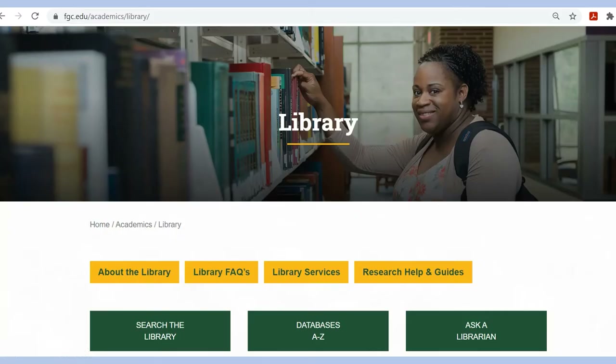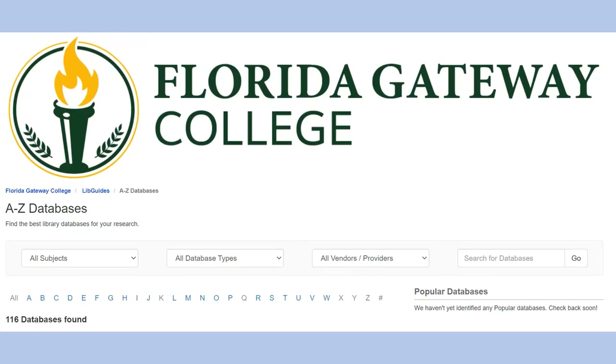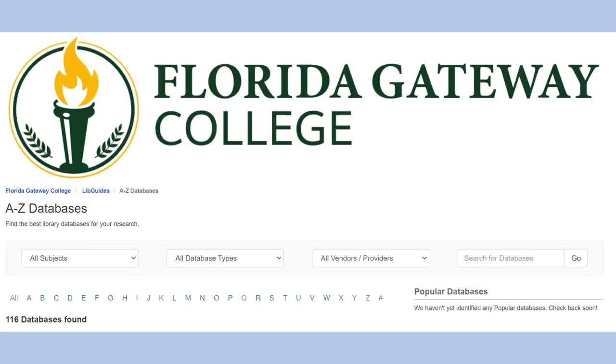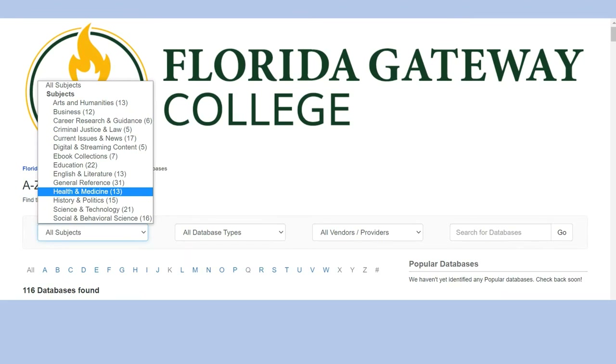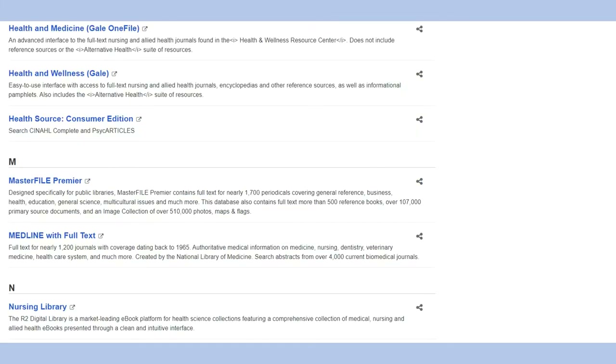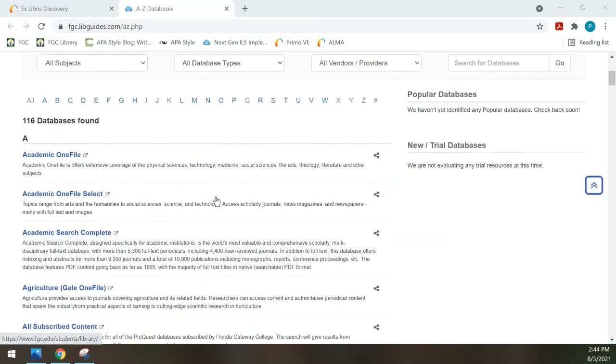Searching in the library catalog is one way to find information, but you can also go directly to specific databases. Either from the library website or at the top of the catalog, click Databases A to Z to see the entire list of databases available to FGC students. You can also limit the number of databases shown by clicking on the subject drop-down at the top. If you only want databases most useful to health and medicine fields, you can select that and see the list with some of the most commonly used databases at the top.